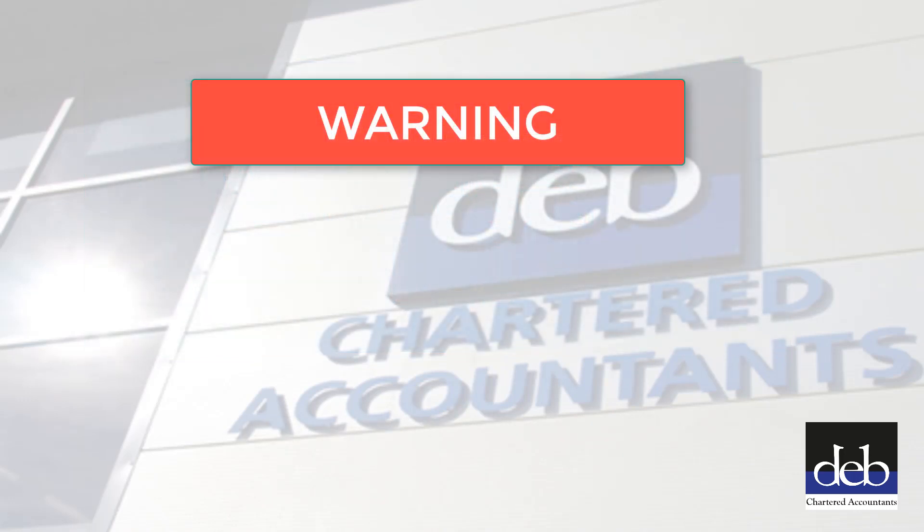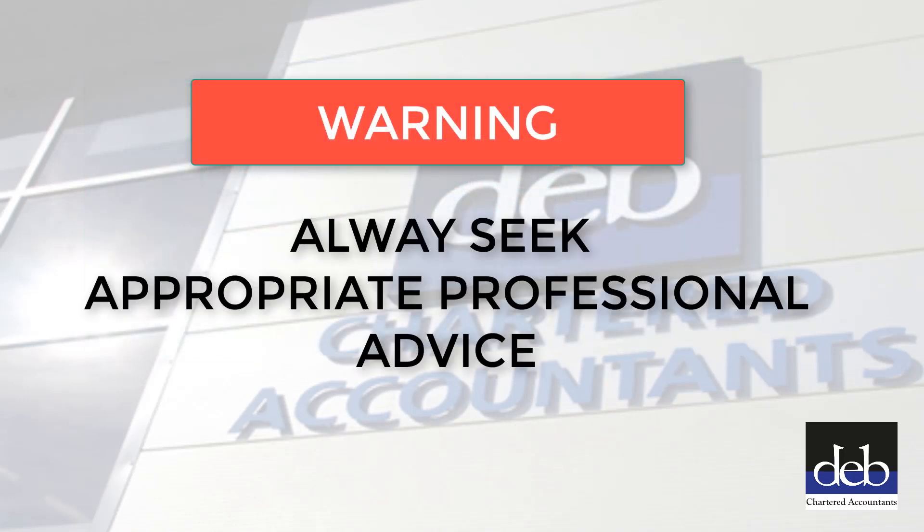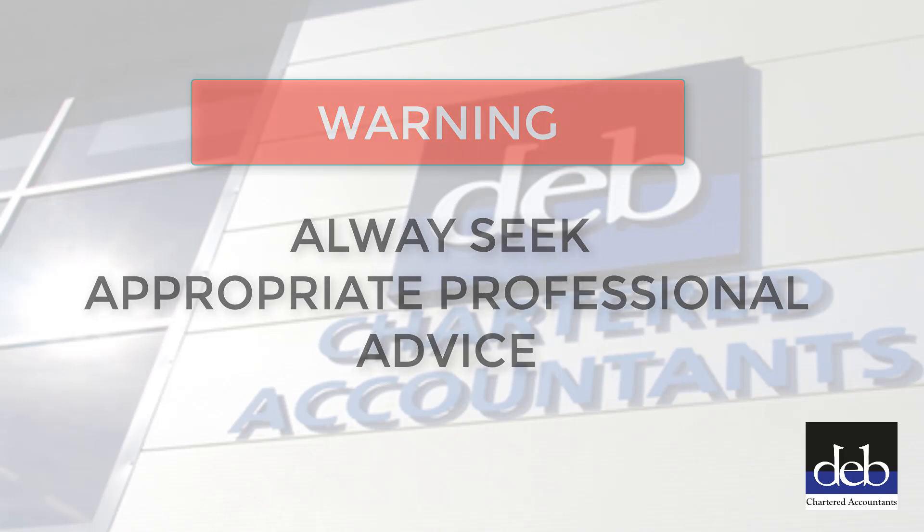It is however no substitute for detailed advice relating to your specific circumstances. You should always seek your own professional advice before taking any action.